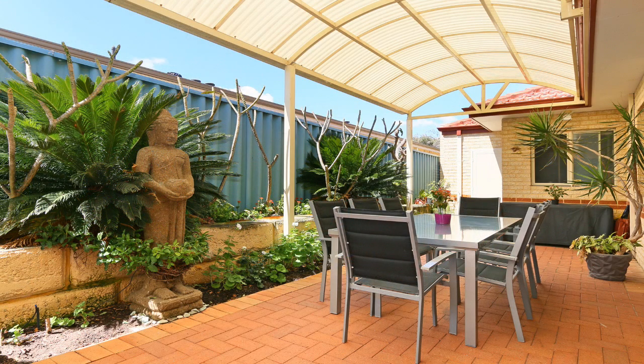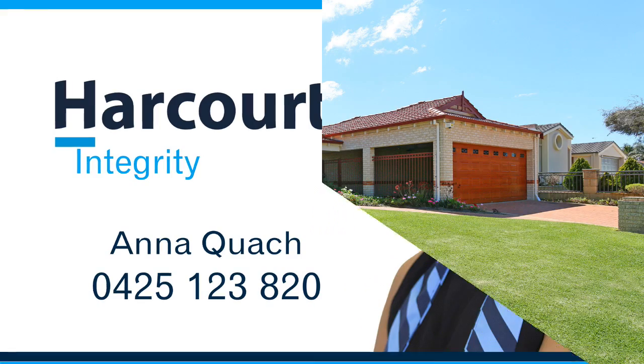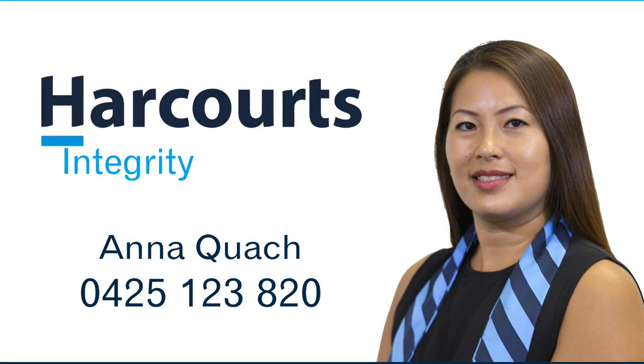Don't miss out on this great opportunity to have your piece of rare earth in the lovely Lakeshore Estate. For more information or a personal viewing, contact Anna Quatch on 0425 123 820. Thank you.